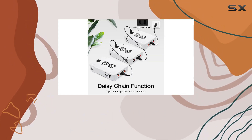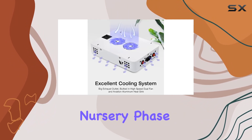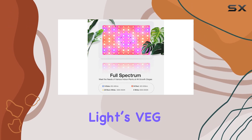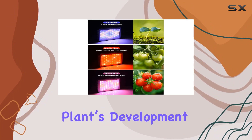It offers a complete range of light that supports every stage of plant growth. Whether you're in the nursery phase or moving into the blooming and fruiting stages, the Grow Light's VG and Bloom modes provide tailored lighting conditions to enhance your plant's development.